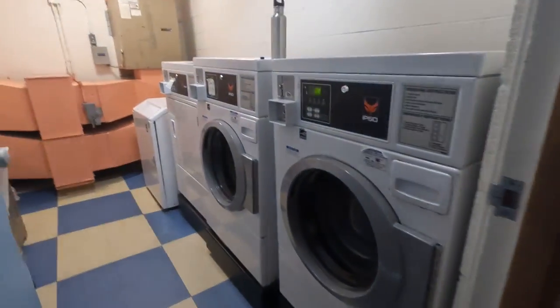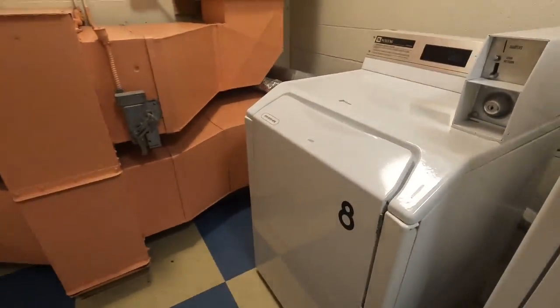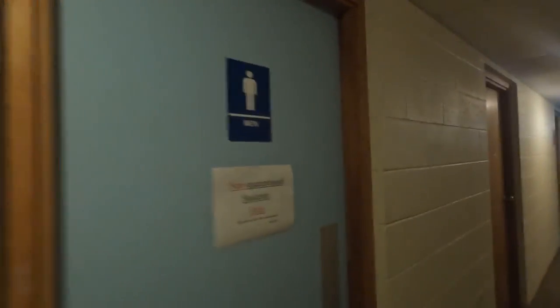This is the laundry room where you can do your laundry. These are the washing machines and dryers. And this is another restroom on this floor.